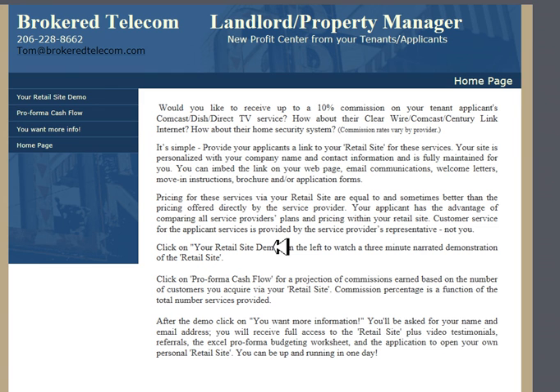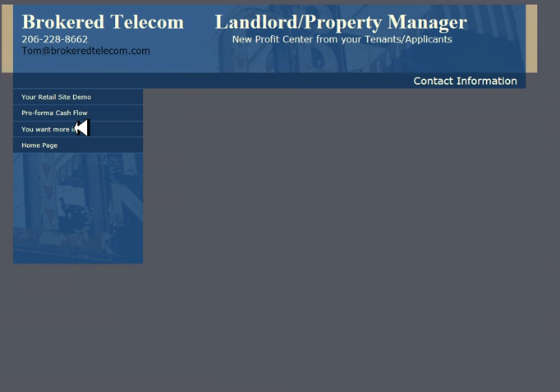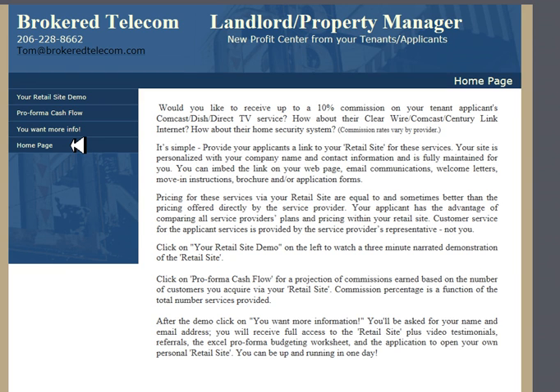In a moment you'll be back at my home page. Click on 'Proforma Cash Flow' to see some budget projections and the investment to obtain your own personal retail site. Click on 'I want more information,' give me your email address, and I'll email you a link to the complete retail site, the budget spreadsheet, referrals, and an online application to order your own retail site broker ID and URL. It's an incredible profit center for a small investment. I look forward to hearing from you — thank you very much.